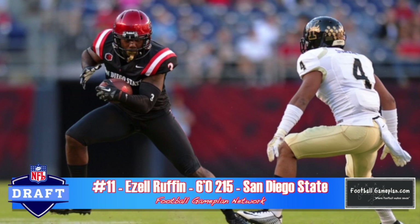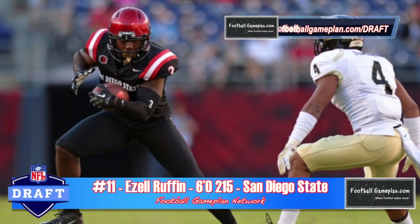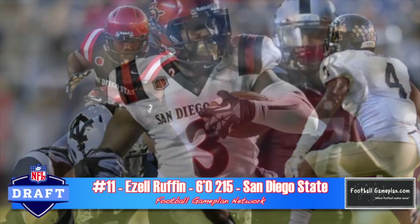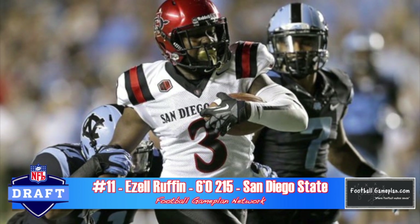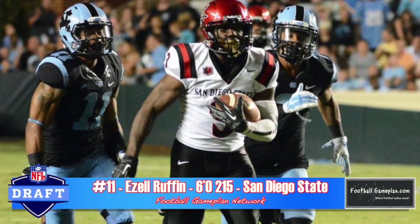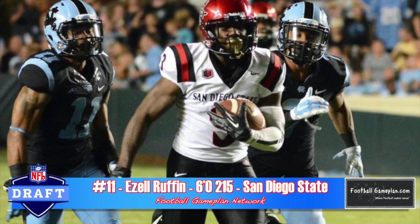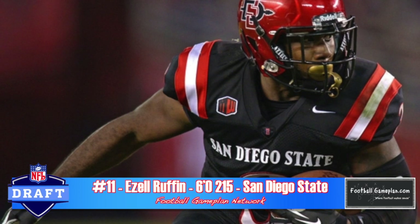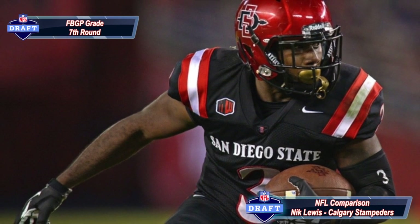Rounding out my Elite 11 for the F position, I look at Ezell Ruffin out of San Diego State, who had an outstanding week of practice at the East-West Shrine game. He caught everything all week — he has superb hands. He's a very physical wide receiver at 6'0", 215 pounds. He plays with a mean streak and blocks extremely well, which are ideal and quintessential traits for an inside wide receiver. He lacks overall burst and explosiveness, and his routes are questionable, but I think he'll do a great job playing on the inside as a pro.